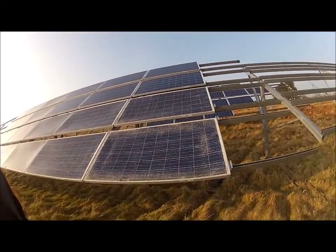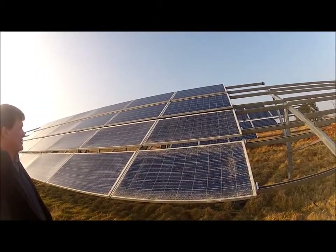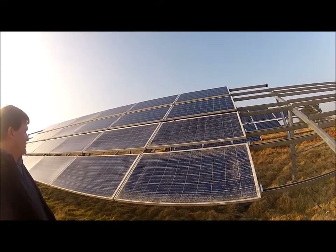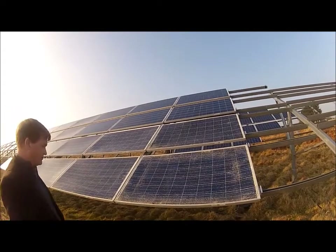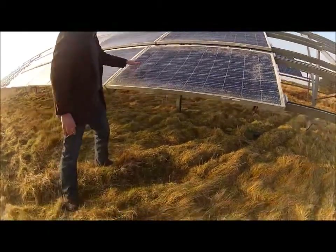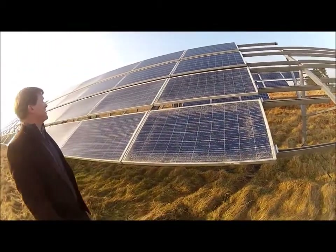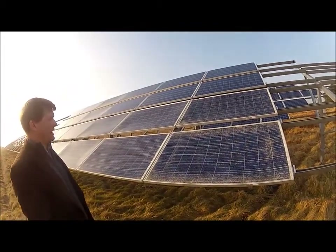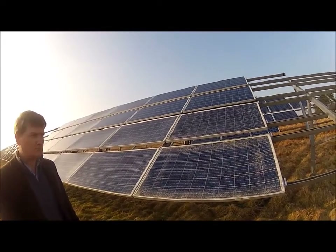The array itself is four panels high — fairly standard — but you'll notice there's a gap between these panels. The spacing is non-standard because of Rampisham and the concern about light levels. What we introduced are these spacing sections throughout, effectively allowing direct light penetration straight through to the habitat below. That's unique.